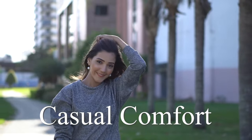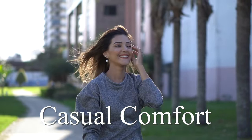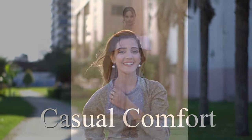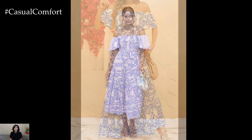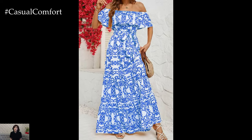Welcome to the Casual Comfort Channel where you will learn a lot of interesting and useful things for yourself. Summer is the perfect season to embrace lighter, breezier fashion choices, and nothing encapsulates the essence of summer style quite like off-the-shoulder dresses.